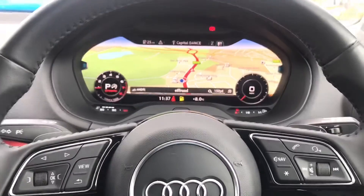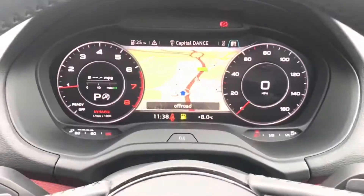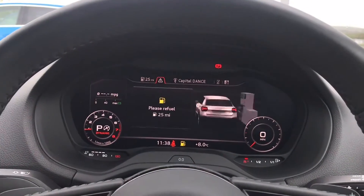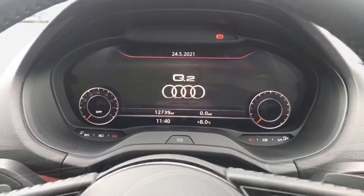Moving on to the virtual cockpit — this was an optional extra from new. Here is where the driver will be able to select whatever platform they would like to view, including the general overview of the car, the app digital radio, media and telephone interface, and also the sat nav.